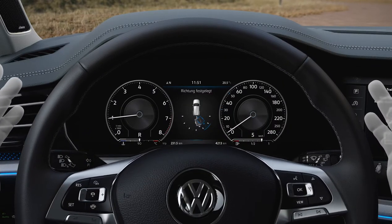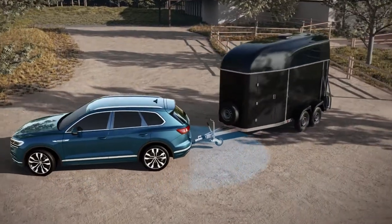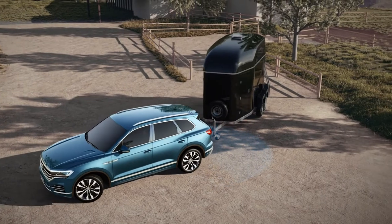Trailer Assist takes care of steering, throttle, brake, and gears. The rear-view camera determines the tow bar's angle. Trailer Assist thus knows where it has to steer.